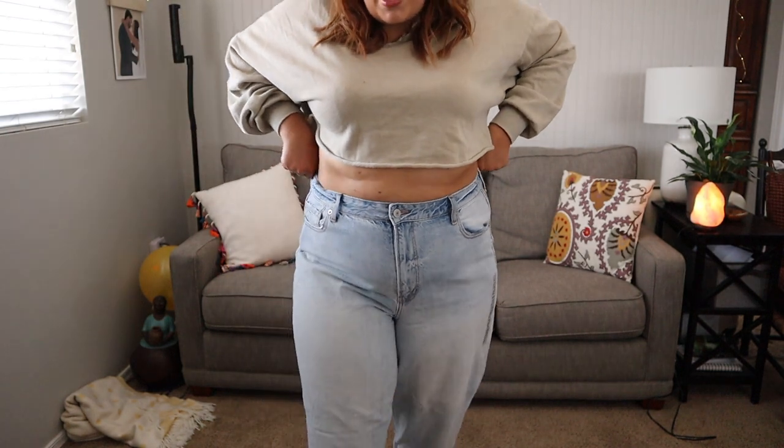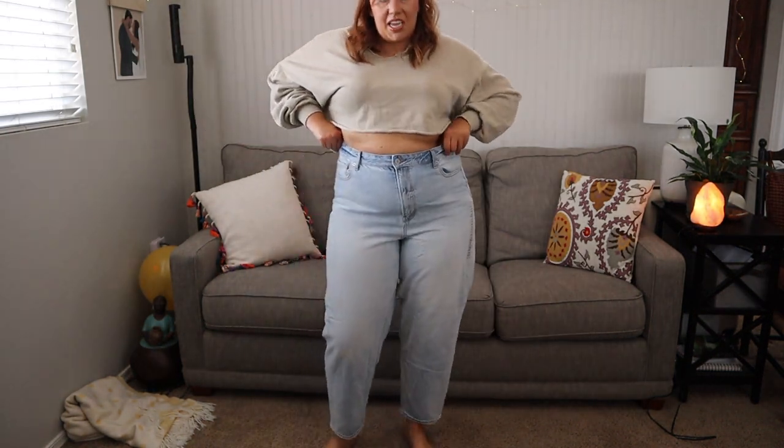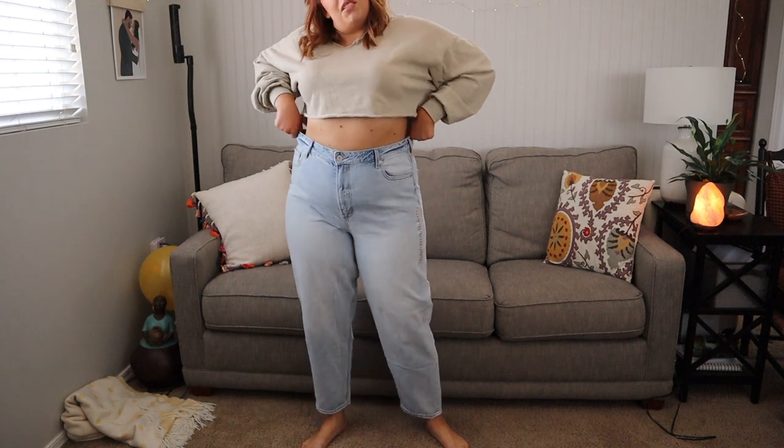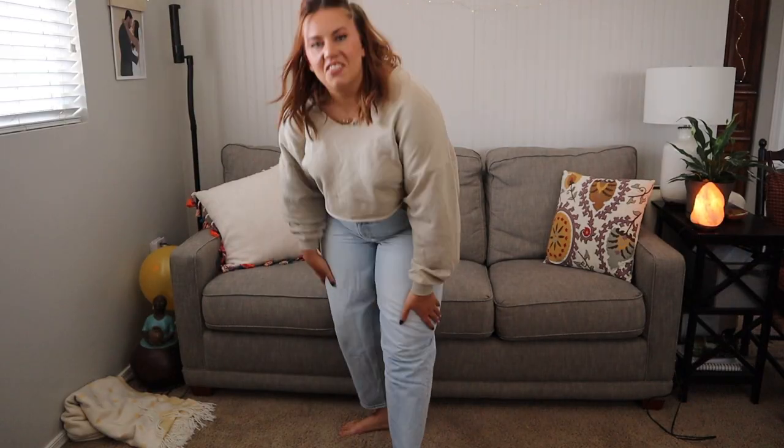These are the first pair of jeans — they slid up super nice, very retro vibes. The waist fits really nice and they're super soft denim. I'm just awkwardly throwing a belt on — so cute!